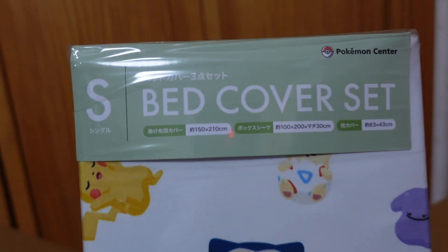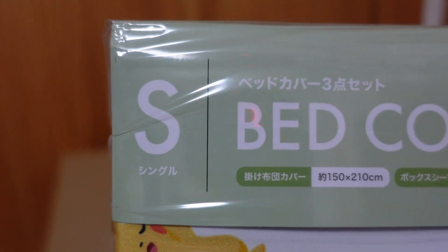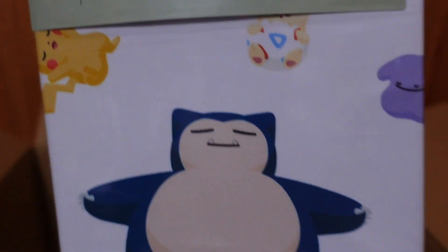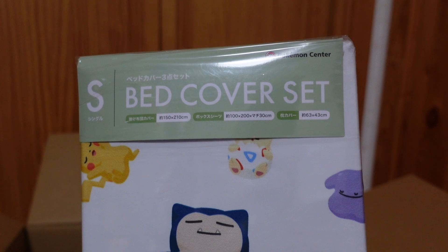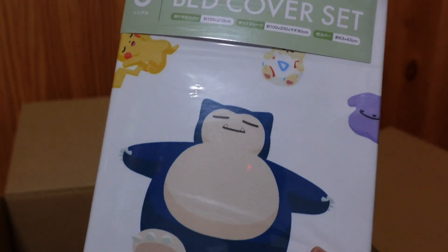Next we have — oh, this was the most expensive one — a bed cover set. S for single, so it's only for a single bed. Not a double bed or a queen or a king — for single people like me. I'll open it later.